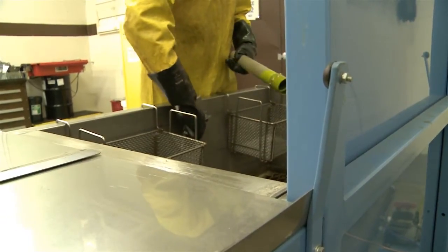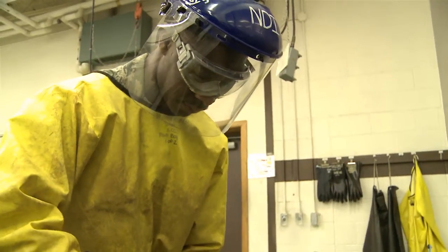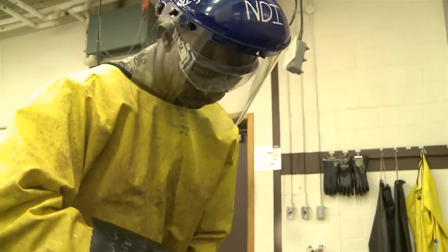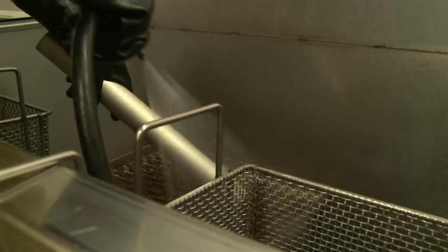Basically, we dip the parts in a dye, we come rinse it off, and after we rinse it off, we put it in a remover to remove most of the dye. Then rinse it off again, we put it in a developer to help bring the defect up so you can see it more brightly with background fluorescence.